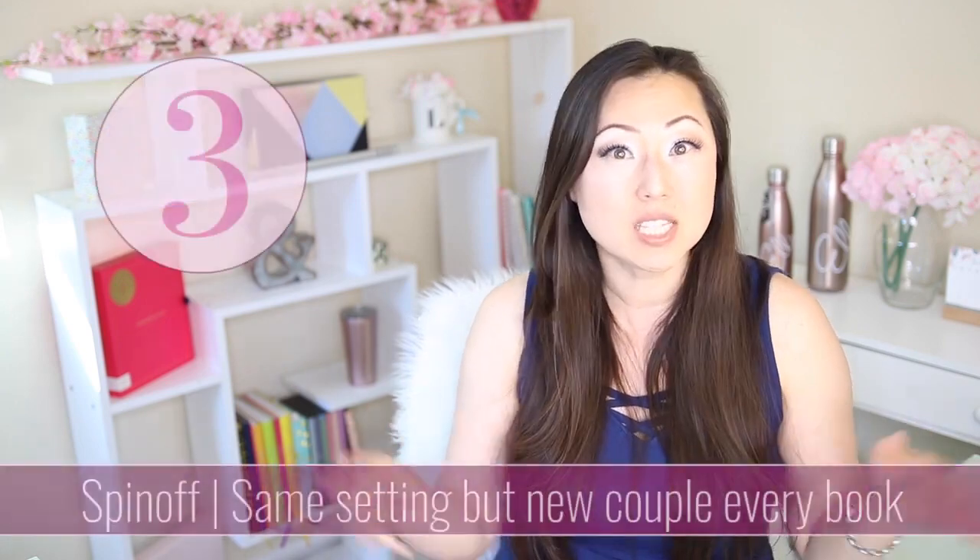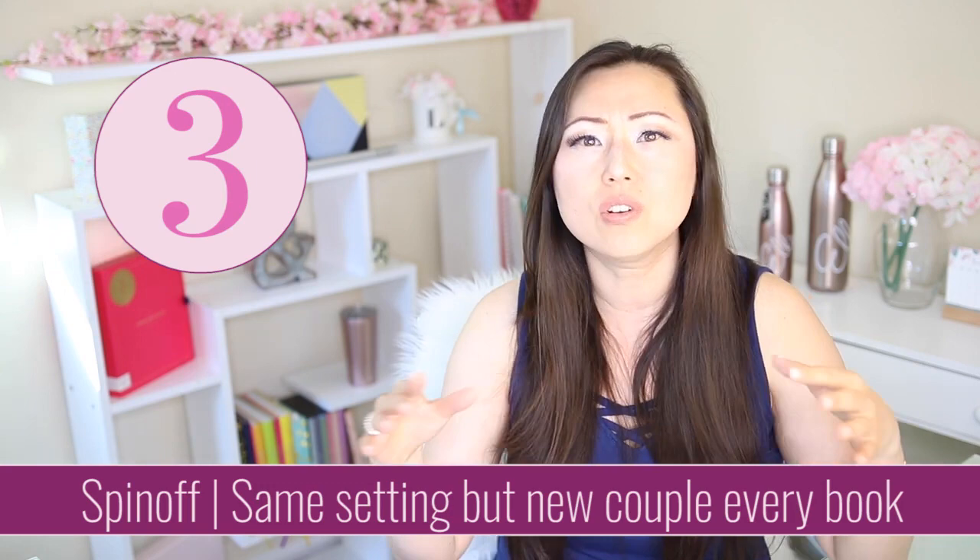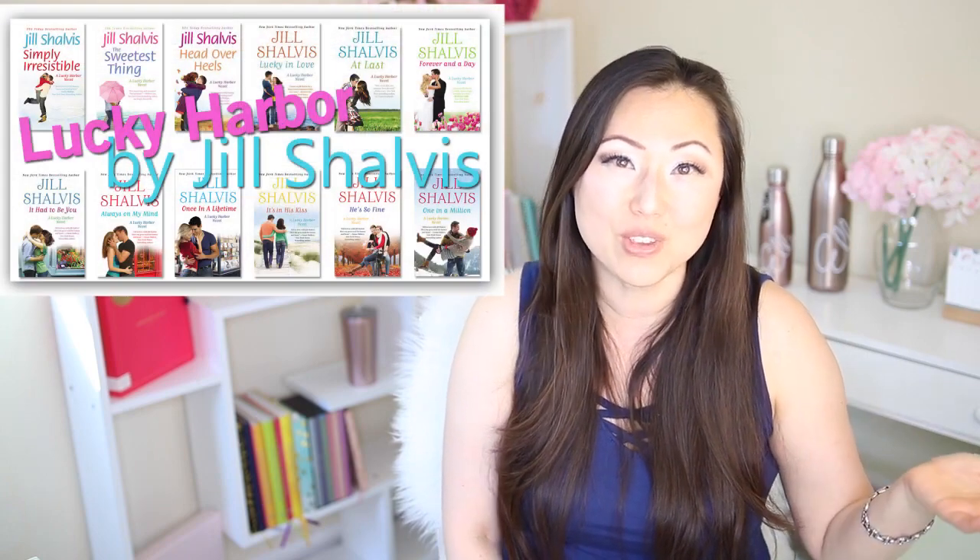The third type is spinoffs. Spinoffs mean you have a common location, a common festival or situation, and every single book has a new couple in it. These books can go on forever — you could have 30 books inside the Jill Shalvis Lucky Harbor series if you wanted.